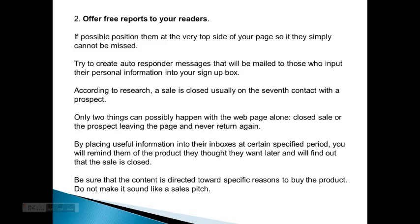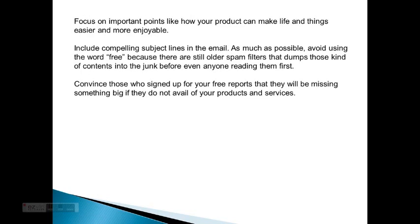Only two things can happen with a web page alone: a closed sale, or the prospect leaving the page and never returning again. By placing useful information in their inboxes at certain specified periods, you remind them of the product they thought they wanted, and eventually the sale is closed. Be sure that the content is directed towards specific reasons to buy the product — do not make it sound like a sales pitch. Focus on important points like how your product can make life easier and more enjoyable.